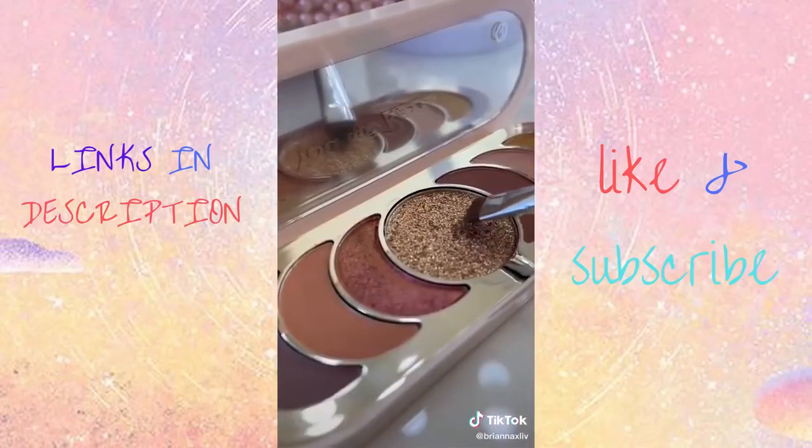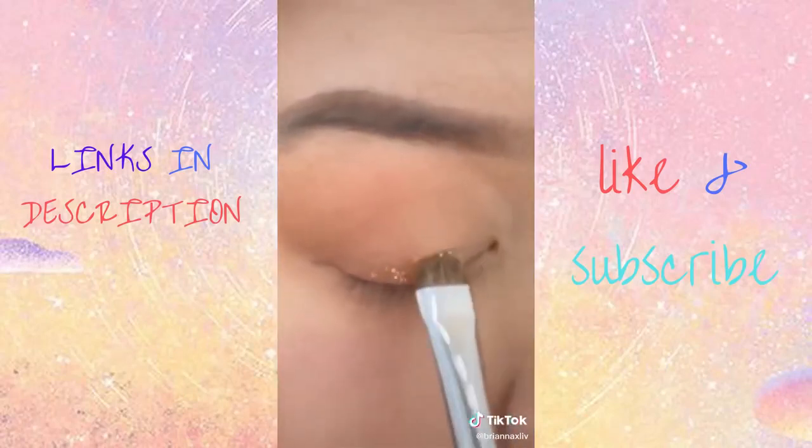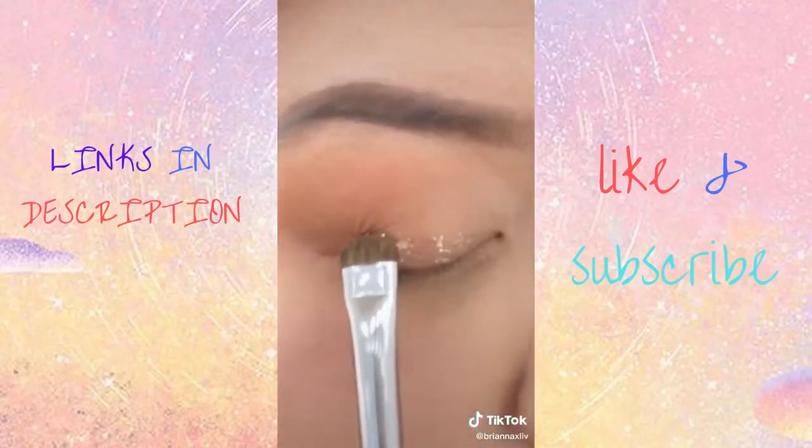I'm gonna take my Rare Beauty palette since the glitter is really sparse, and as you can see it's way more pigmented and it just glides right on.